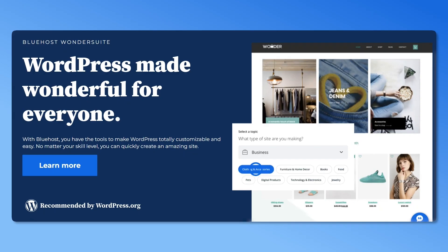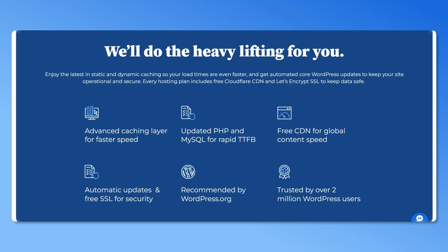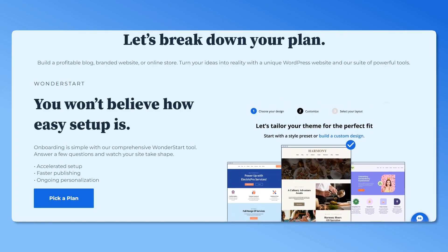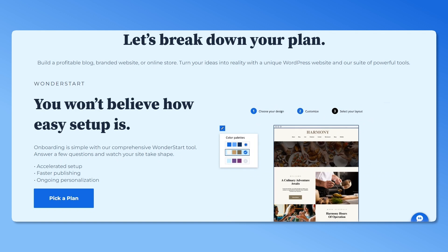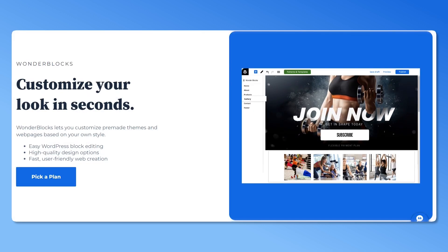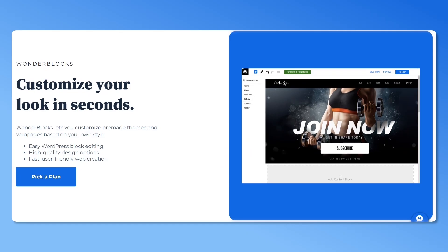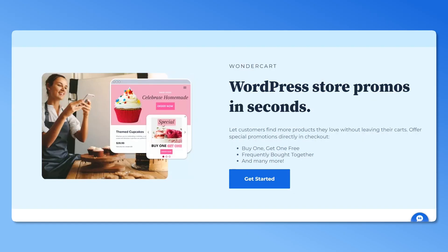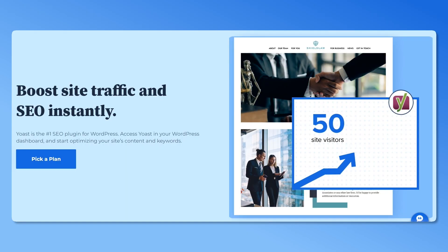If you're a Bluehost user, you get an AI website building tool called Wonder Suite with all plans. This powerful suite offers various pre-installed tools along with Wonder Theme as your default theme. It comes with a diverse selection of patterns that you can customize through Wonderblocks to match your unique preferences. These patterns and templates are generated based on the information you provide during the Wonder Start onboarding process.